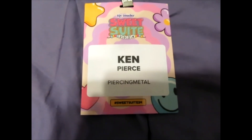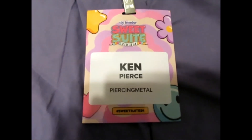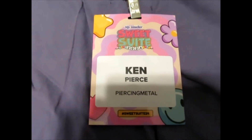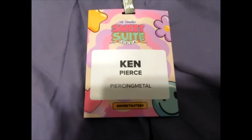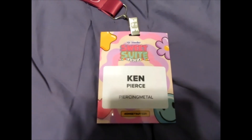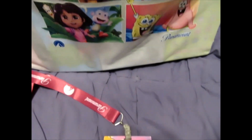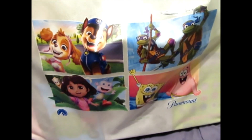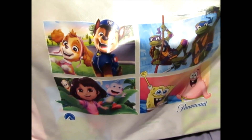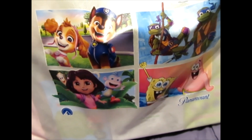But even though we're introducing this as the Piercing Metal Slide, you are watching this video on the Piercing Ken channel. Because all of the products we got in our goodie bag — the Takeaway goodie bag, which is in a Paramount goodie bag — and here you see the Paw Patrol, the Turtles, Dora, and SpongeBob.